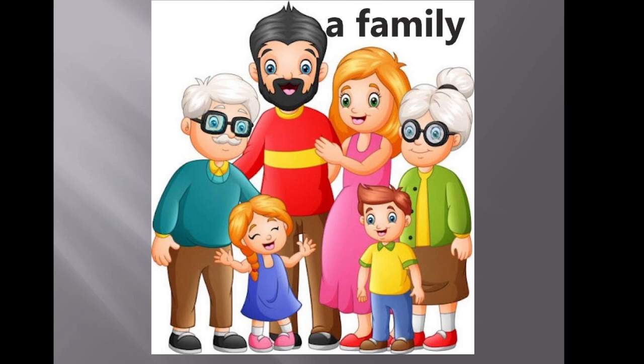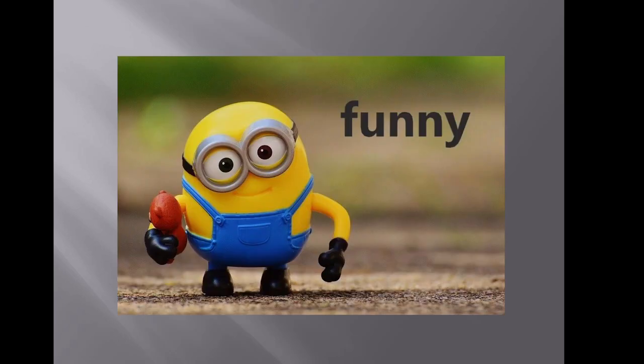A family — mother, father, children, grandmother, all relatives. This is a family. Funny, like this minion. Usually funny — ha ha ha. It's like the person who, when you look at him, always wants to laugh or makes you smile. Funny like this minion. Minion is very funny.